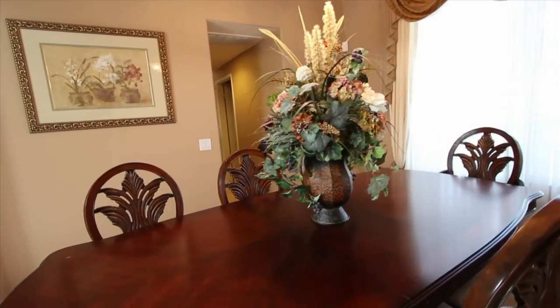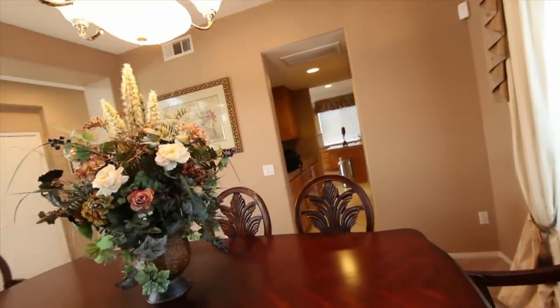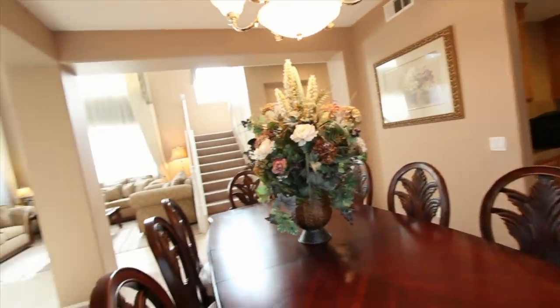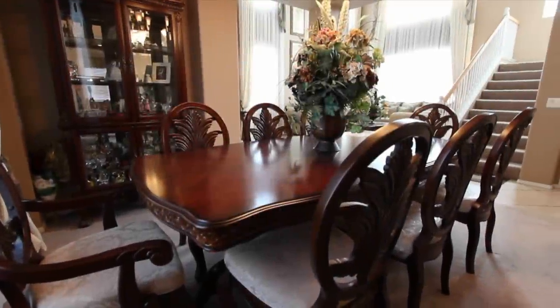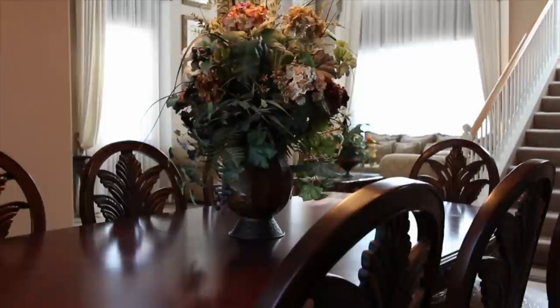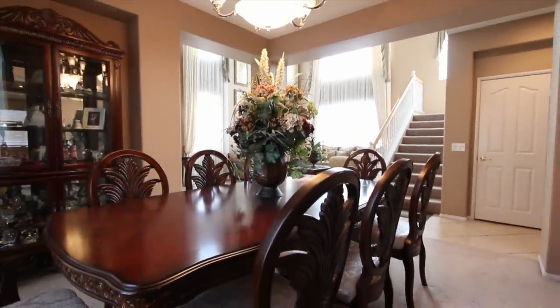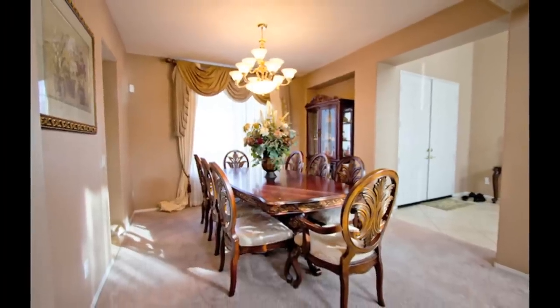The formal dining room is spacious enough to house your next Thanksgiving dinner, and quaint and intimate enough for your family dinners. This has space for your hutch or china cabinet, wonderful windows, formal nine foot ceilings, and is flanked by a fantastic chandelier.